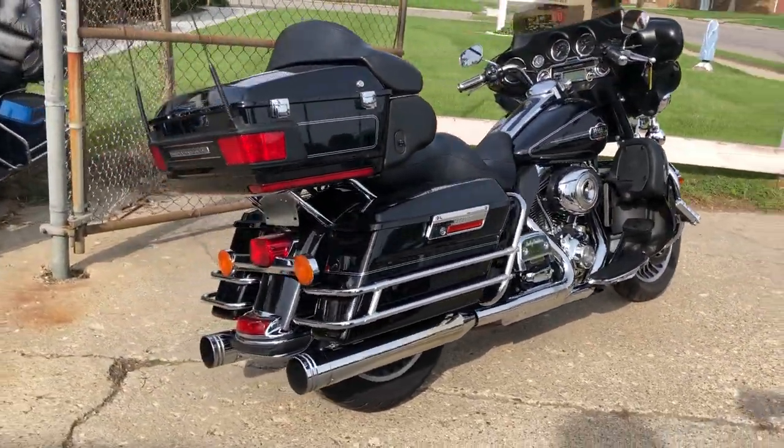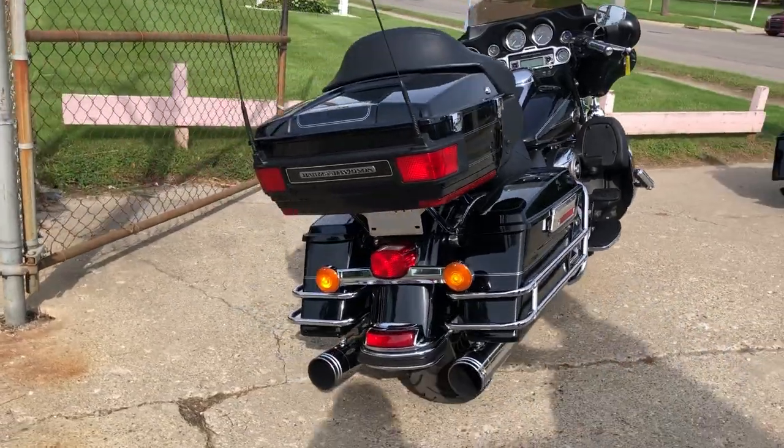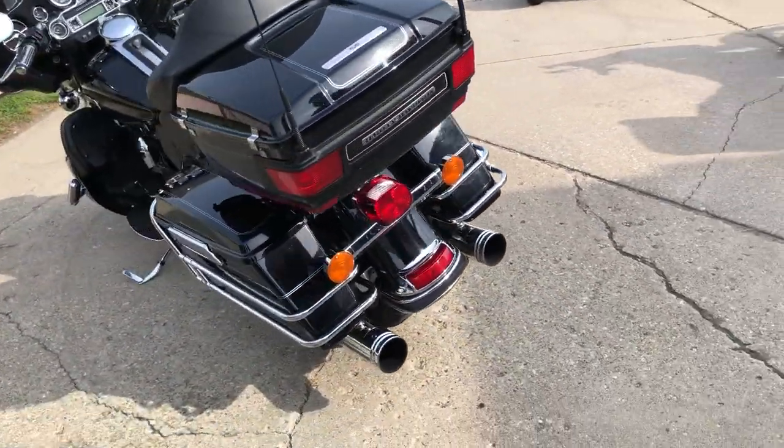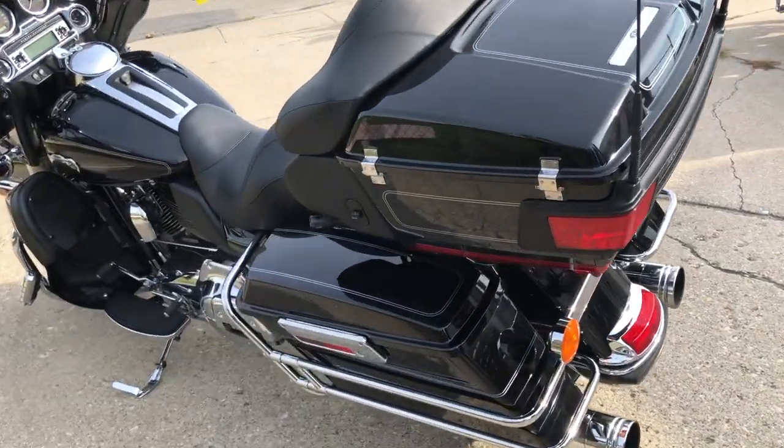This one's all stock, no modifications, but it comes in that high gloss vivid black paint that shines like new. Chrome looks good, sharp bike, runs strong, ready to go.